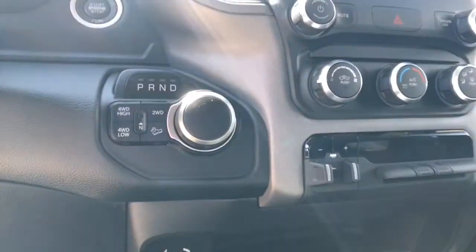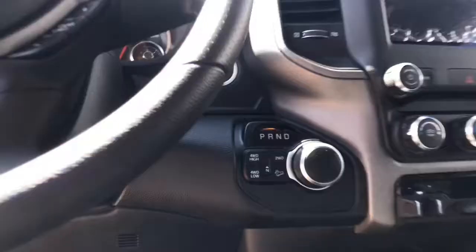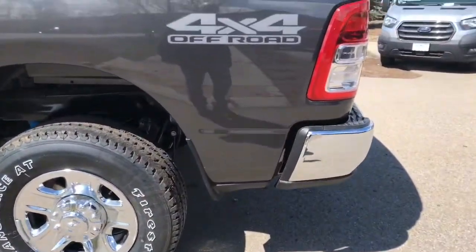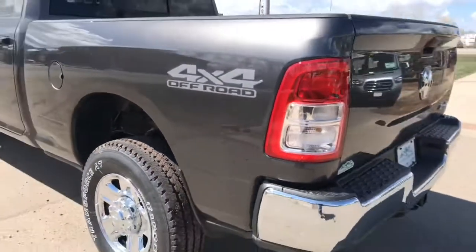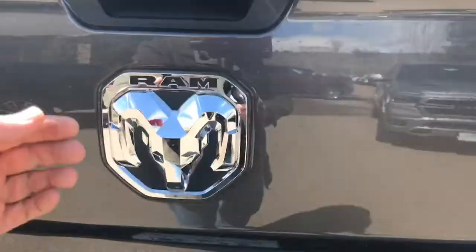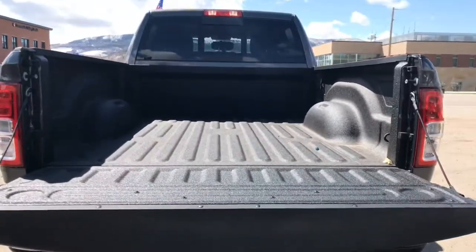It also has an 8-speed transmission and shift-on-the-fly electronic four-wheel drive. It has the four-by-four off-road group, trailer tow, and a factory spray-in bed liner.